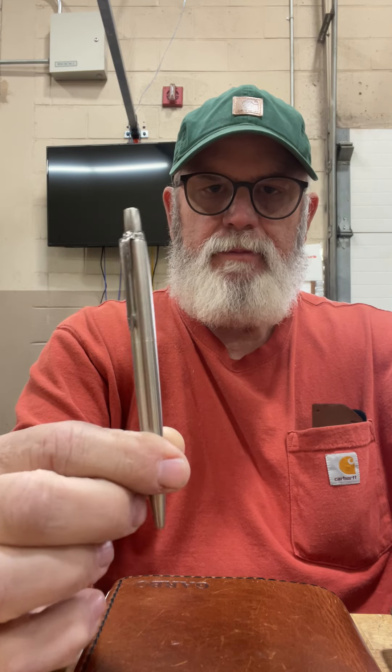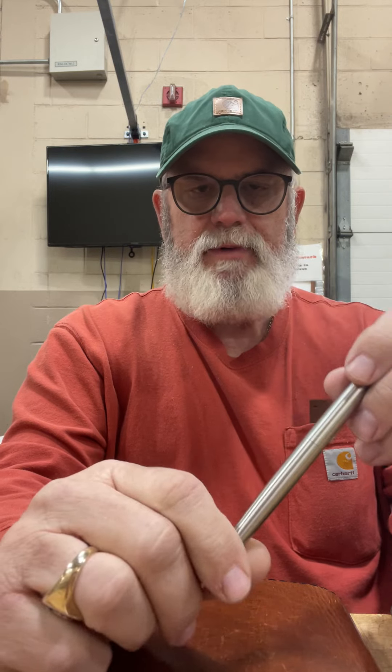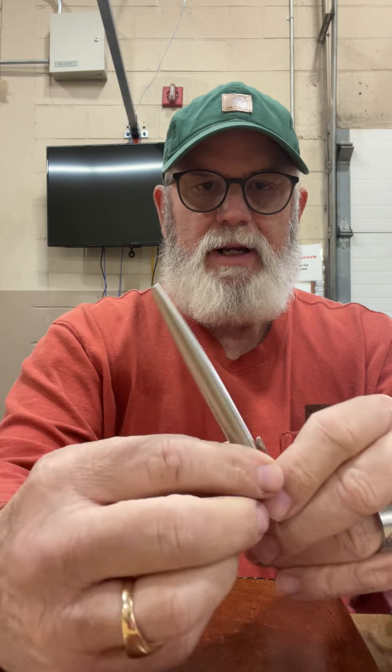I've always got some type of a Parker Jotter on me, and it's usually this one. I swap them out sometimes — I'll get a different one here and there. But usually it's a stainless one. I love stainless steel. I like the way it looks, and it is durable. I can drop it, I can throw it — whatever. It's a good, well-made pen. I usually have it right here in my shirt pocket.